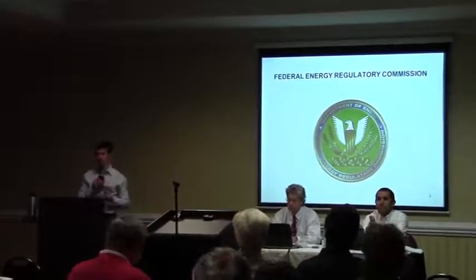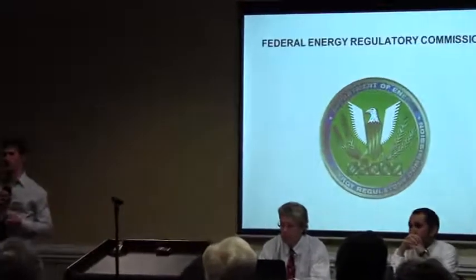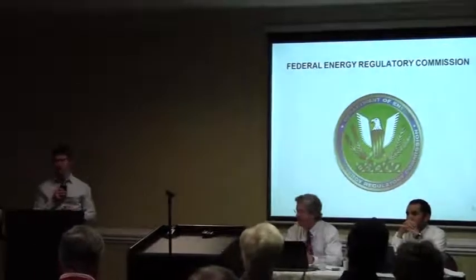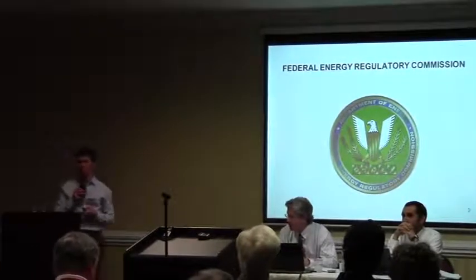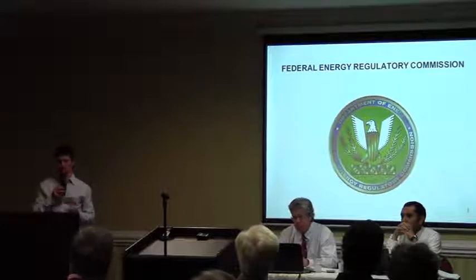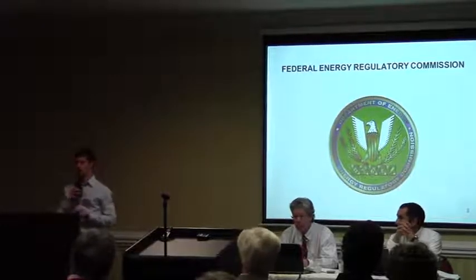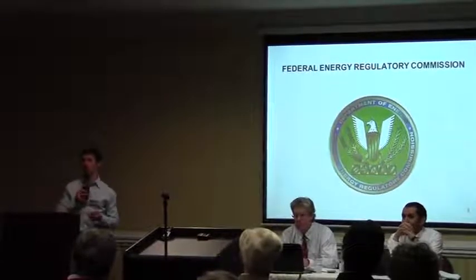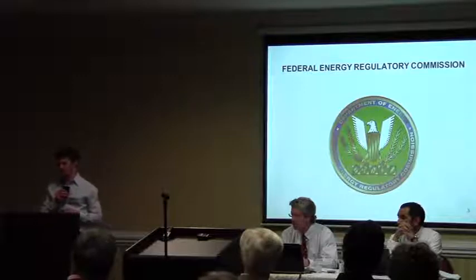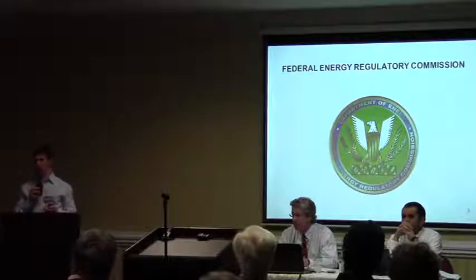So, the Federal Energy Regulatory Commission — we are a federal governmental agency. We work out of Washington, D.C. The commission part — we actually have a commission. I'm not on the commission, but there are five members of the commission, and they are appointed by the President and have to be confirmed by the Senate. Those commissioners make every decision that comes in front of the agency on a day-to-day basis.